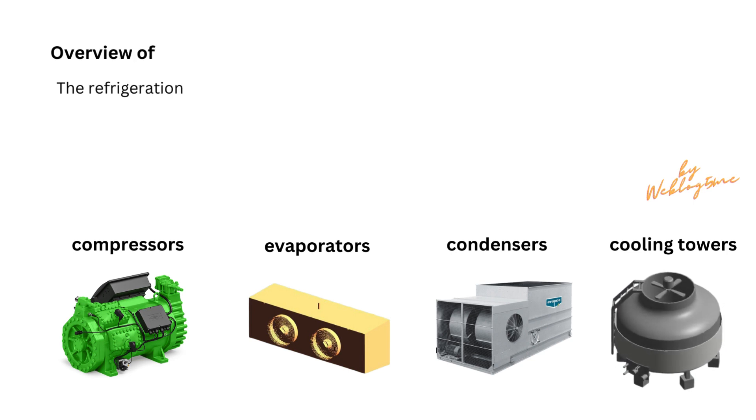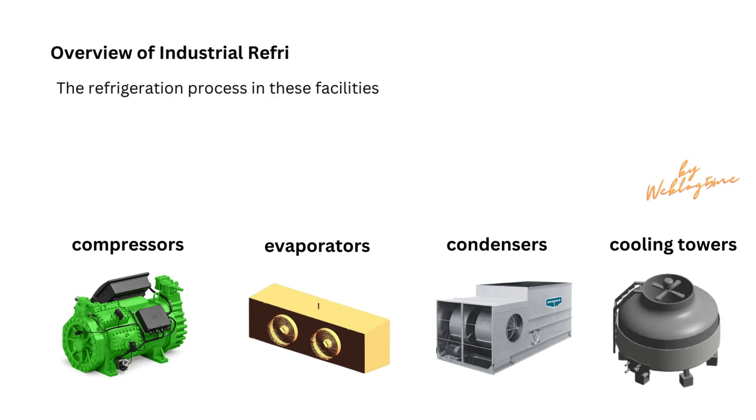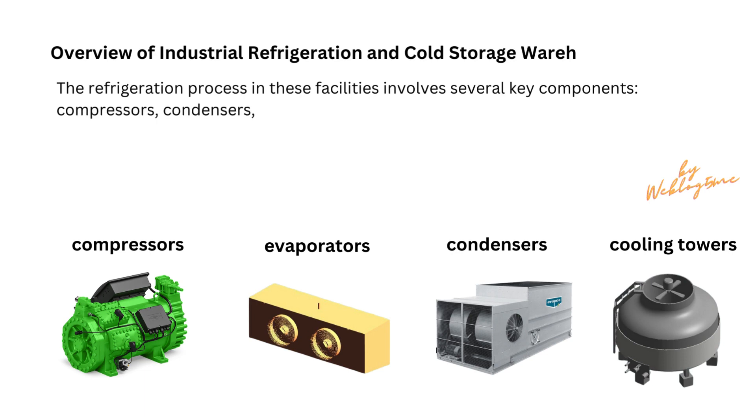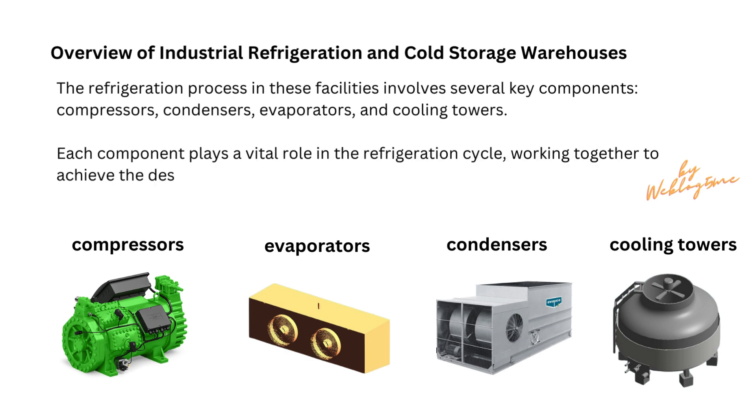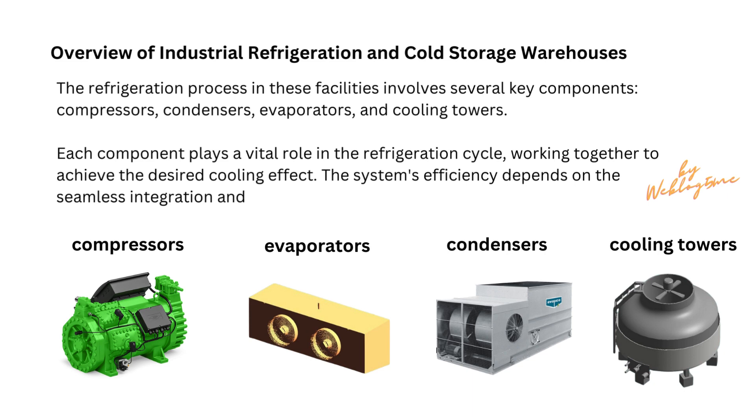The refrigeration process in these facilities involves several key components: compressors, condensers, evaporators, and cooling towers. Each component plays a vital role in the refrigeration cycle, working together to achieve the desired cooling effect. The system's efficiency depends on the seamless integration and functioning of these elements.